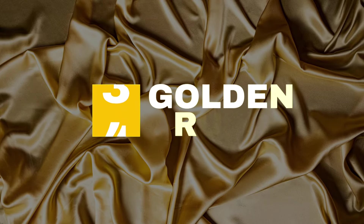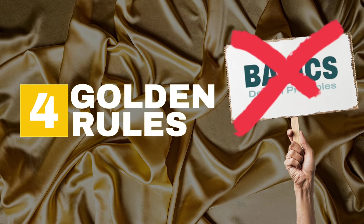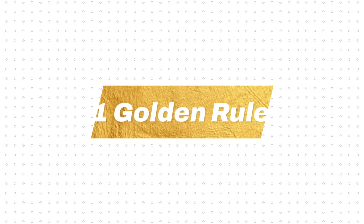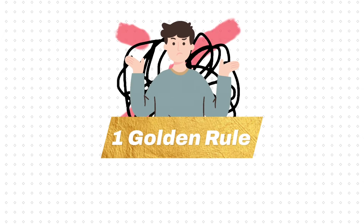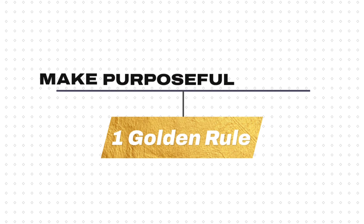I have 4 of the most important golden rules of graphic design to show you today, and we're not focusing on the basics or design principles. We're going a bit deeper. The first golden rule of graphic design is something that so many designers get wrong in 2024, and that is: you should be making purposeful designs.